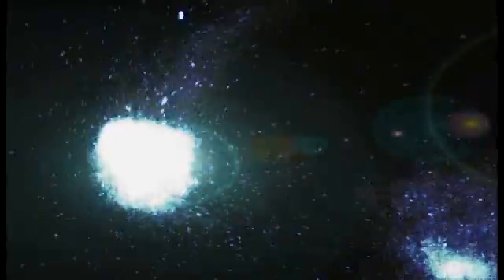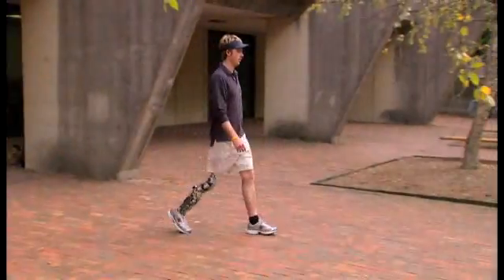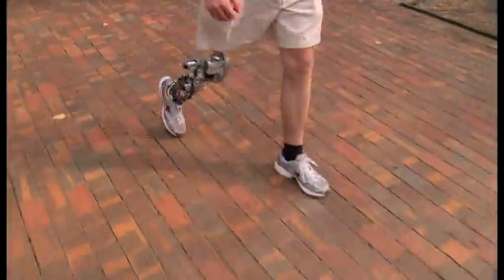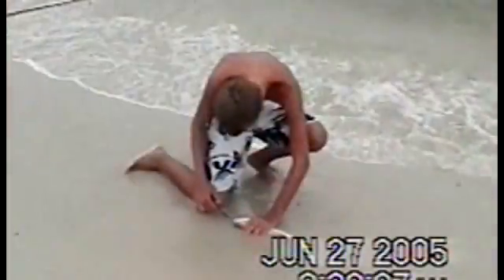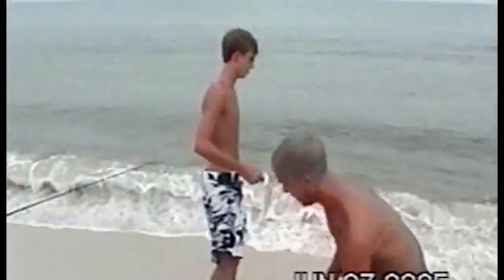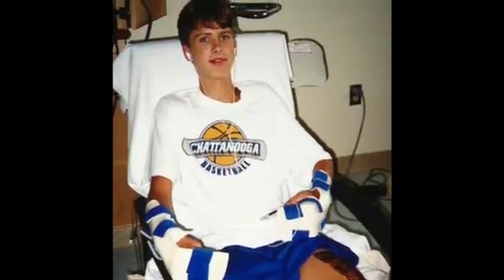You might say Craig Huttoe is part bionic man. In 2005, doctors amputated his leg above the knee after a shark attacked him along the Florida Gulf Coast — the damage and so much flesh gone that it was just irreparable.